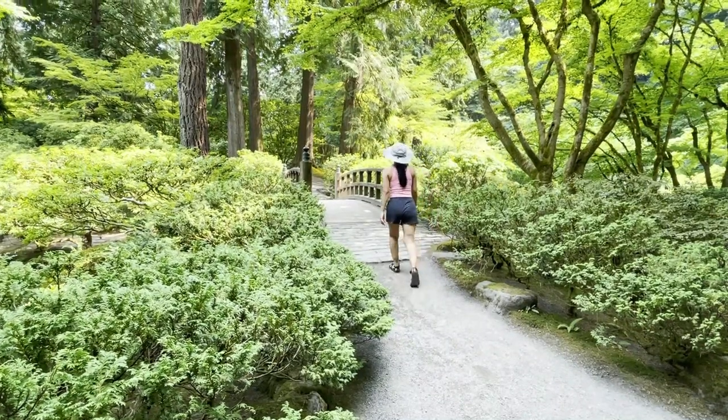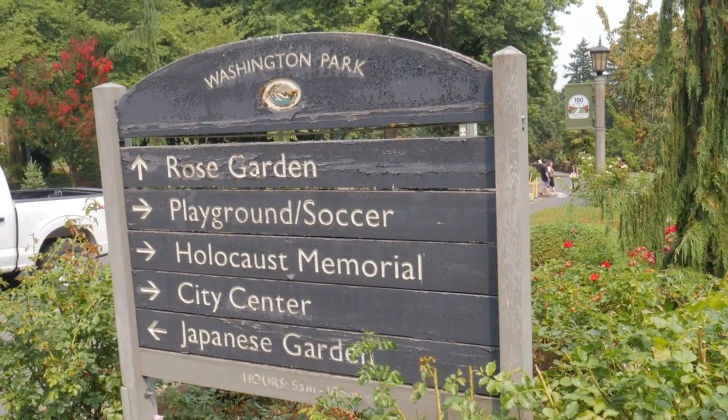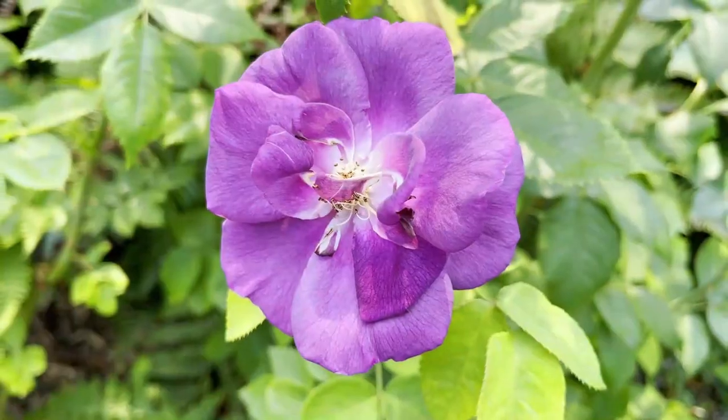It combines two elements that truly make you feel like you're in a different world. That's the video, everybody — I hope you enjoyed taking a look at the Portland Japanese Garden. For another amazing garden right next door, make sure to check out the International Rose Test Garden. Stay tuned for much more Oregon and Portland content coming your way soon. Thanks for watching, everybody. Peace.